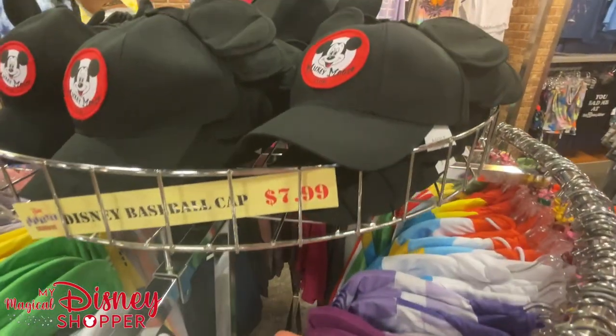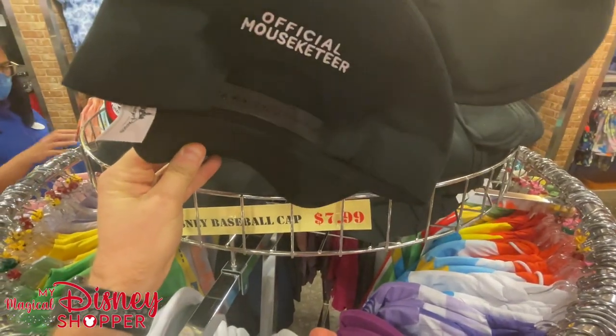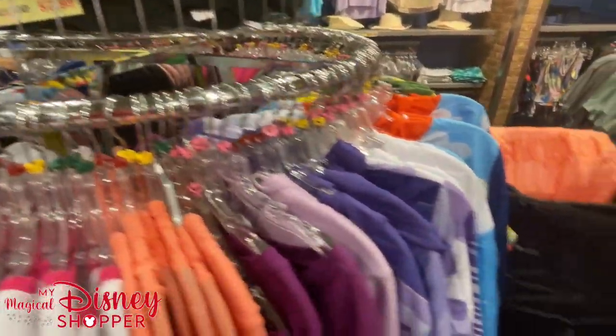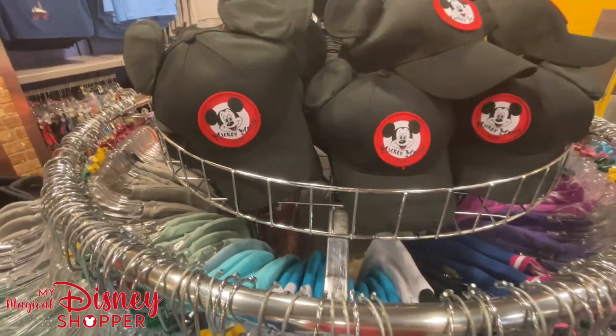Right on top here we have the original Mousketeer baseball hat — it says 'Official Mousketeer' on it. $7.99, and they've got a whole bunch of them, as you can see on this little turn display.